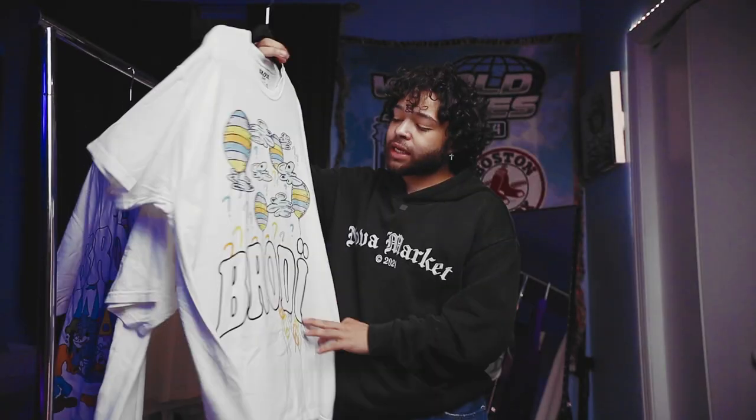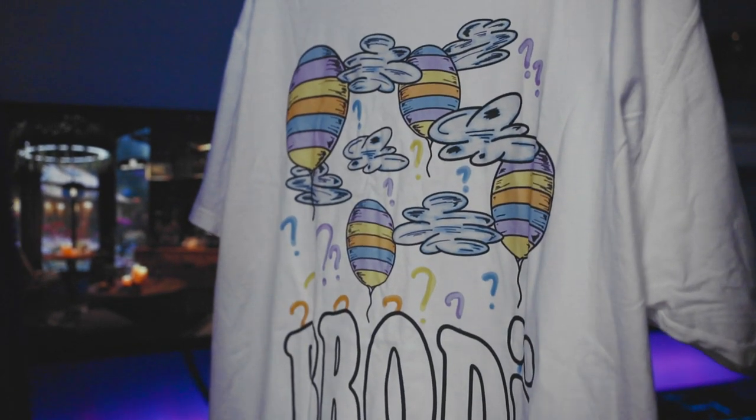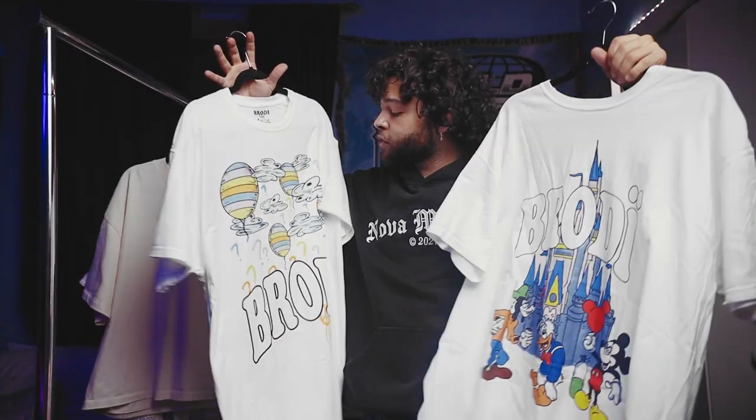Moving on to the second one, it's kind of like an Easter themed graphic — got floating hot air balloon slash eggs with some peace signs down at the bottom, their ARC Brody logo. Overall, there are some pretty dope tees that I'm happy to add to my wardrobe.